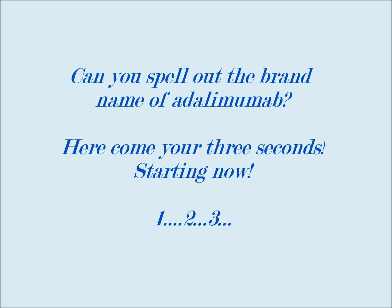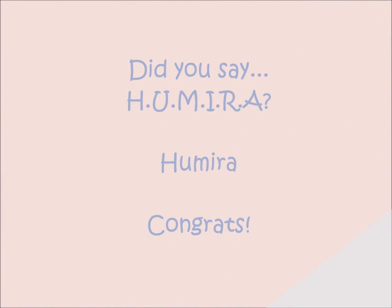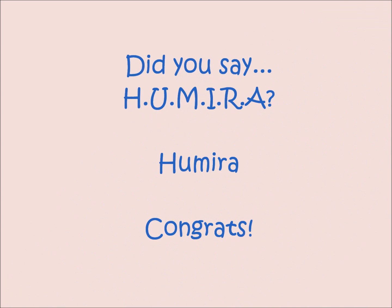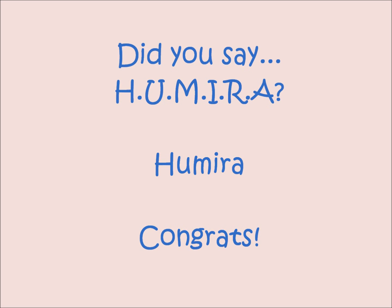One, two, three. Do you say H-U-M-I-R-A? Humira? Good job.